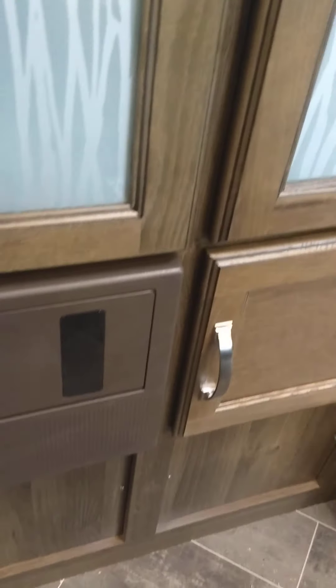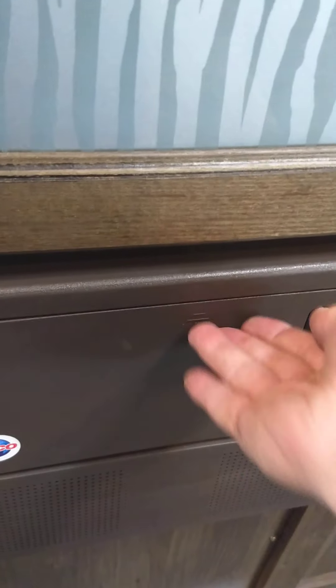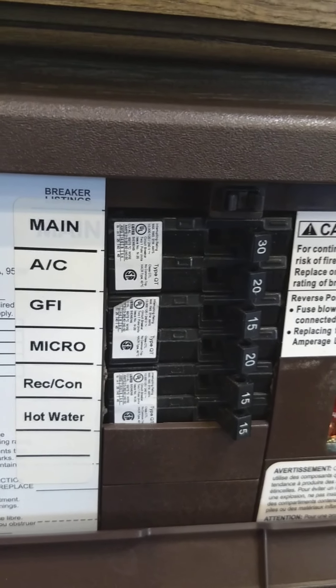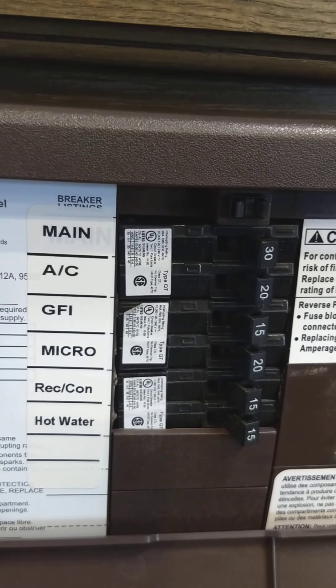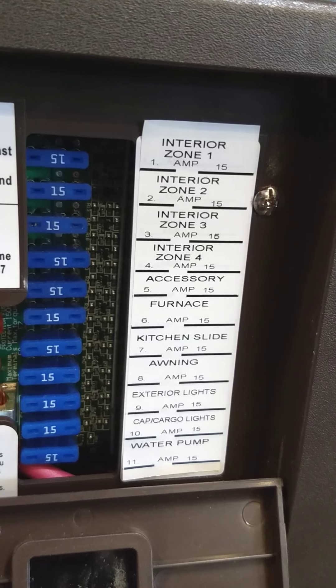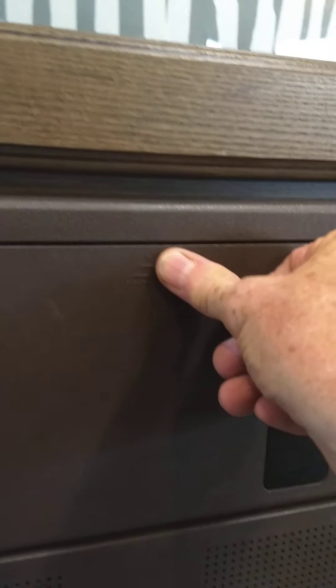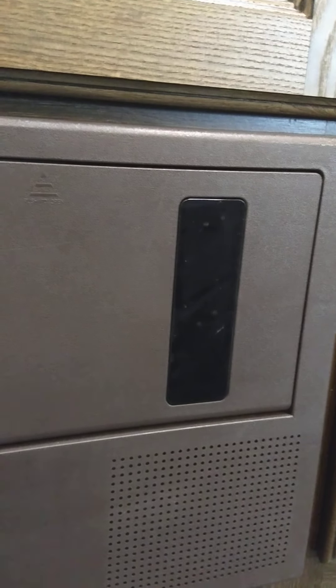This device is the power converter — it converts 110 AC down to 12-volt DC. You have regular household circuit breakers on this side, all labeled. Things like the air conditioner and microwave run on AC power, and the power is converted down to 12-volt DC over here, where you have 12-volt fuses — also all labeled. If any fuse blows, you can see it through this tinted plastic. It also keeps your battery charged as long as you're plugged into shore power — it acts as a battery tender.